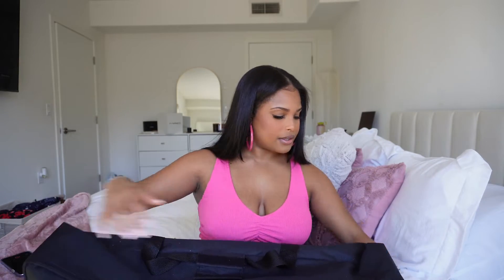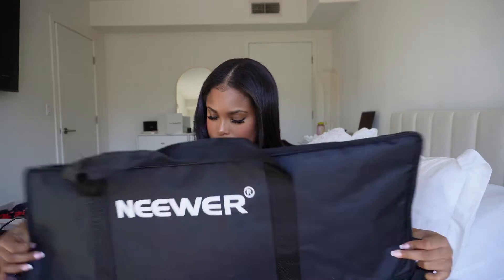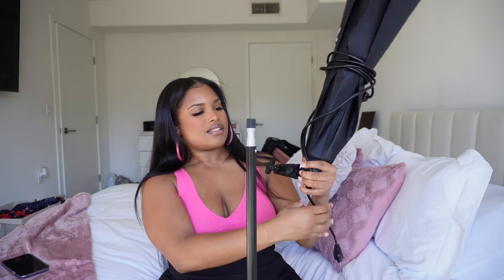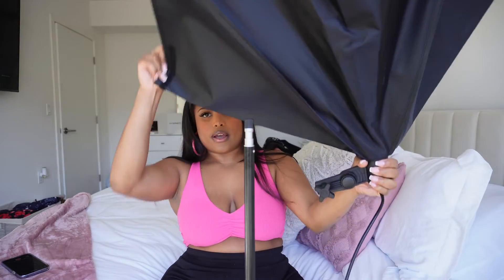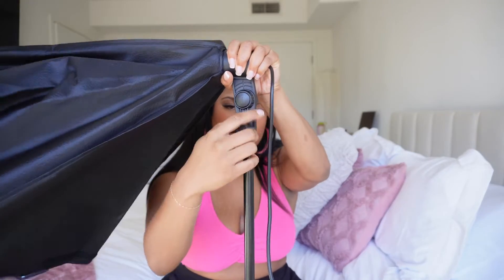Here you can see my Neewer bag — this has my lights in it. I'll do a little unboxing. I only really use one of them at a time, so I'll get one out and show y'all. It comes with this diffuser, which really helps the light not be too harsh and not create too many shadows. There's also a stand you can adjust to make it however tall you need. I like it to be above me. And this is the actual softbox — it's kind of umbrella-shaped and it opens up like a box. I'm going to go ahead and attach this to the stand.